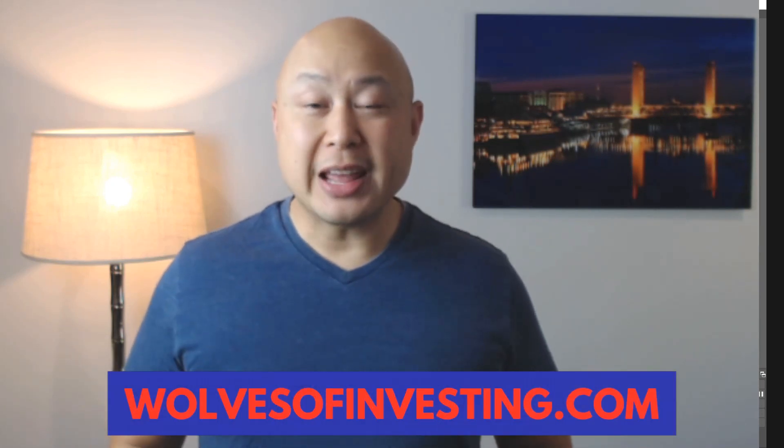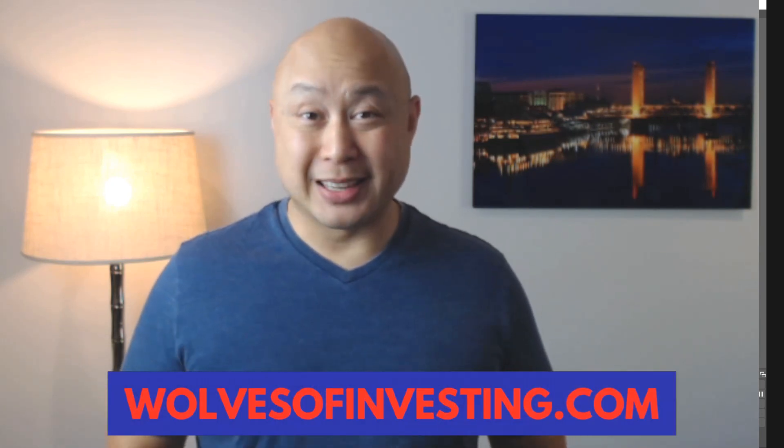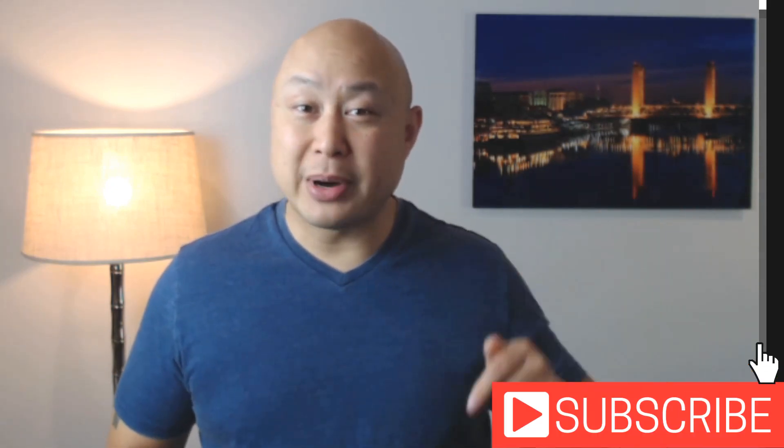What's up everyone, welcome back to my channel Wolves of Investing. My name is Donnie Nguyen and I'm the founder of Wolves of Investing. If you're new to my channel, it's primarily about investing in the stock market and how to achieve financial freedom through investing.